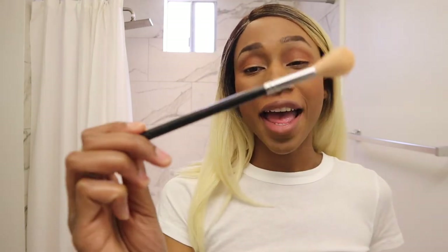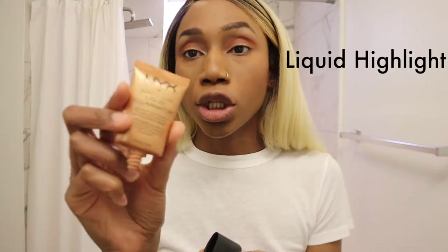I'm going in with the Morphe M510 highlighting brush — I've had this for well over a year. I'm using Champagne Pop by Becca Cosmetics and the NYX Born to Glow Liquid Illuminator, which is really nice.